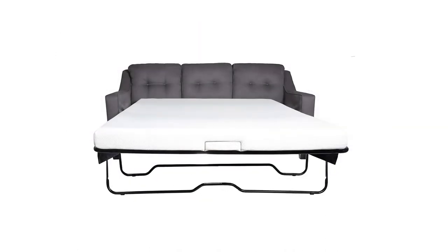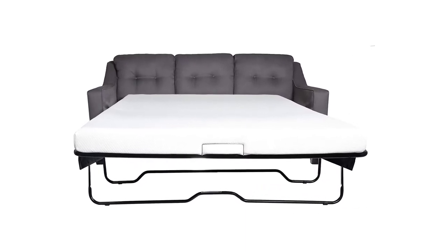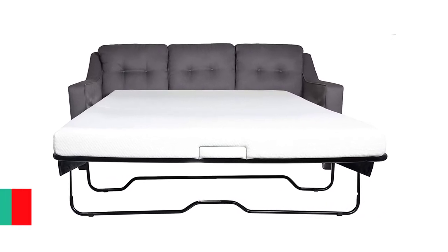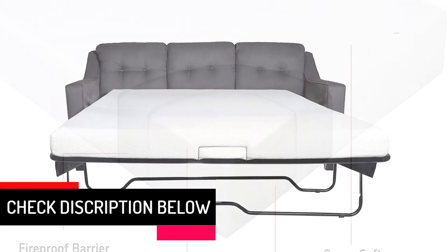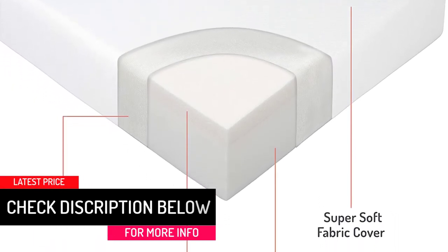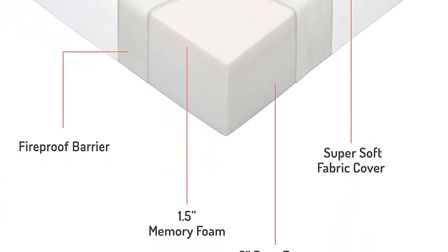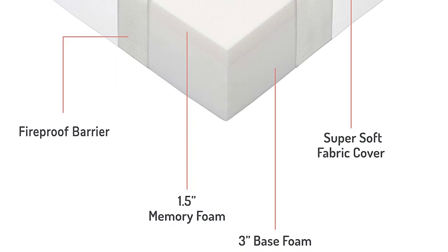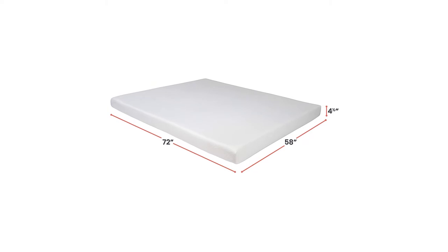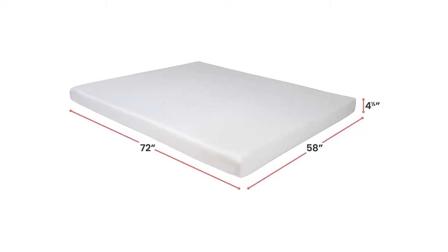It can be a perfect choice if you are searching for a comfortable queen-sized mattress for a sofa bed. Apart from being produced using bilayered foams, its top layer is a bouncy and soft 1.5-inch memory foam. At the bottom, the mattress has a 3-inch polyurethane foam that is as firm as possible. This mattress is designed to end your uncomfortable nights, combining a soft bouncy top layer with an extremely firm base for the highest level of comfort.